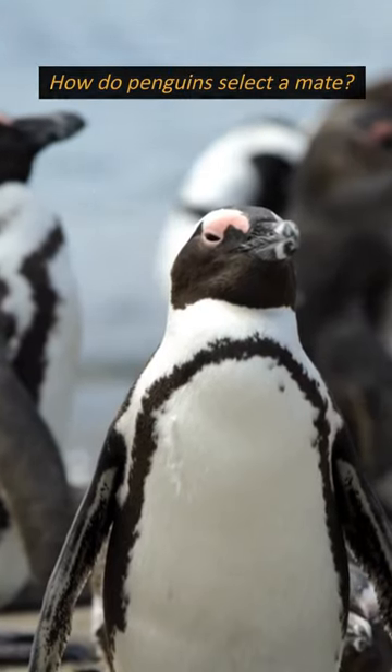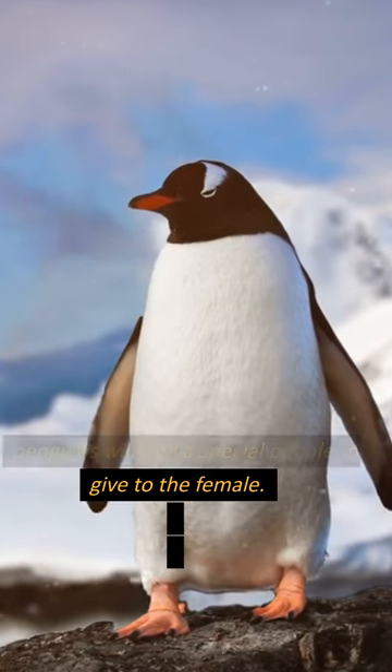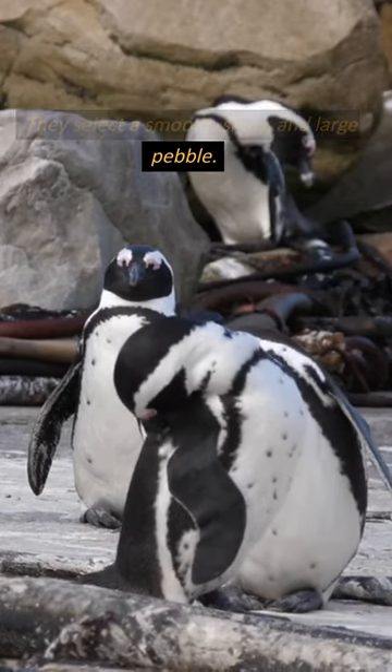How do penguins select a mate? The male Gentoo and Adelie penguins will find a special pebble to give to the female. They select a smooth, shiny, and large pebble.